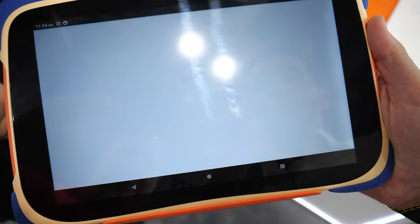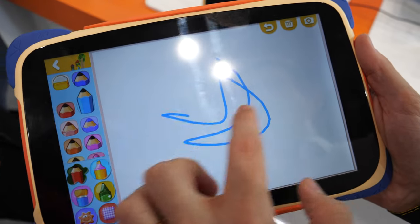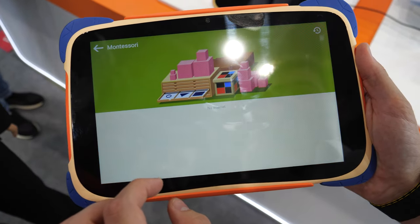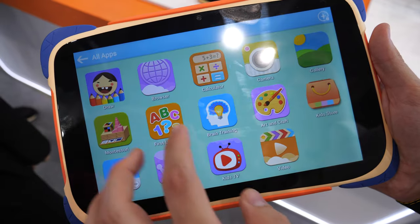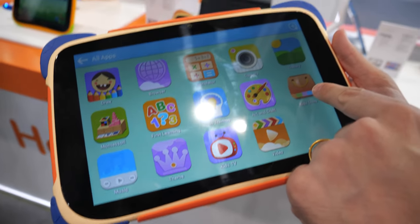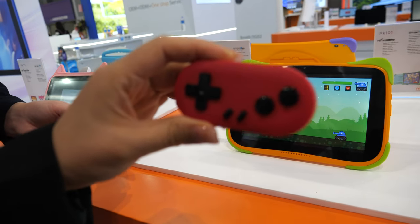Here we have one of our coolest products — a kids tablet. There are different things kids can do, like drawing right here. We also have Montessori educational content, a calculator, camera, gallery, heat store, and a kid store.